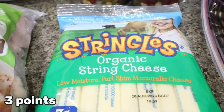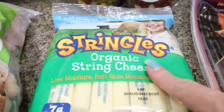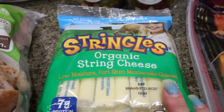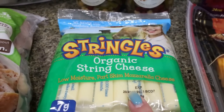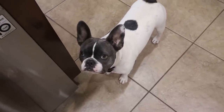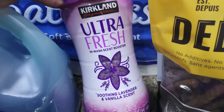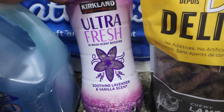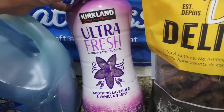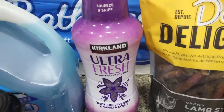We have the Frigo brand string cheese right now, but my favorite is the Organic Valley Stringles. I just grabbed them because I eat string cheese pretty much every day and I will definitely pick these over the Frigo. And then the Kirkland brand scent beads — we use these in our laundry. This one smells so good, it's lavender vanilla. It was only $10 and the Downy brand is like $18, so we got it and thought we'd try it out to see if we like it as much as the Downy.